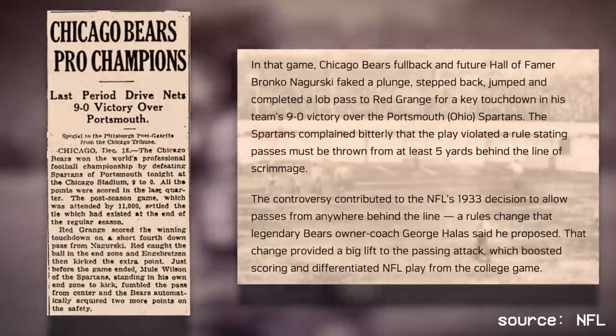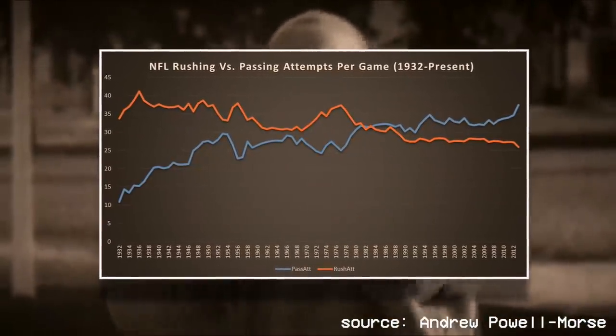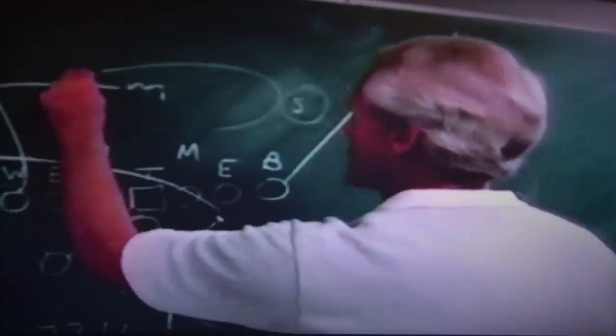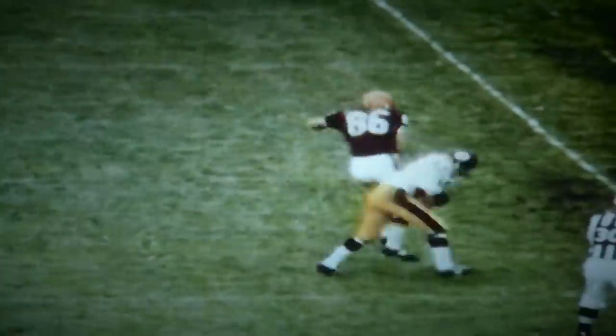You weren't allowed to throw the ball unless you were more than five yards behind the line of scrimmage until 1933, a rule that would be abolished after a controversial call in the league's championship game. Teams were then able to pass multiple times in a single set of downs without being penalized. From that point forward, the ratio of run attempts to pass attempts inched closer and closer together by the year until 1982, when for the very first time, the amount of pass plays run in the league eclipsed that of running plays.